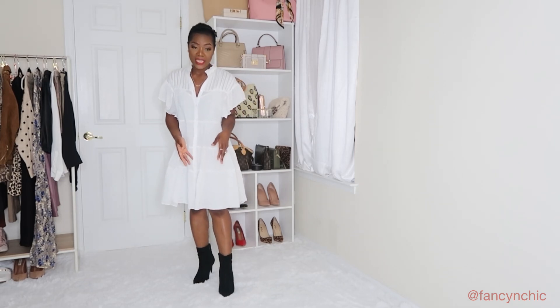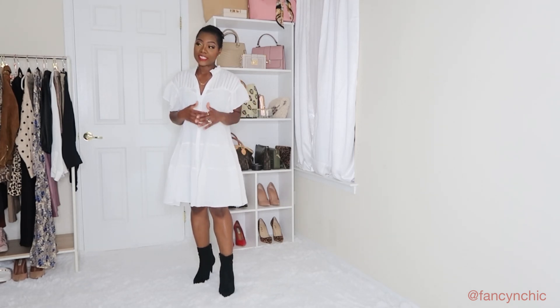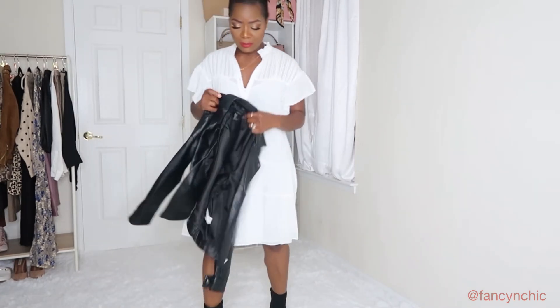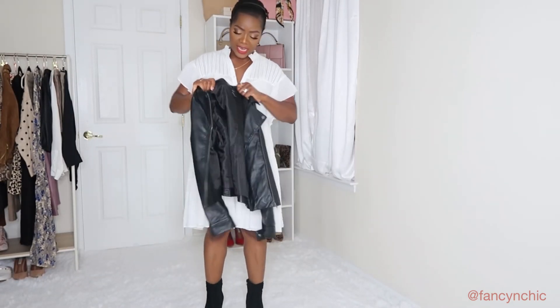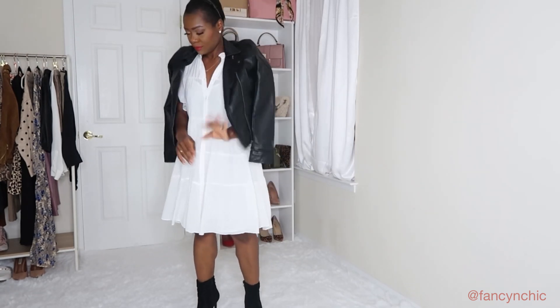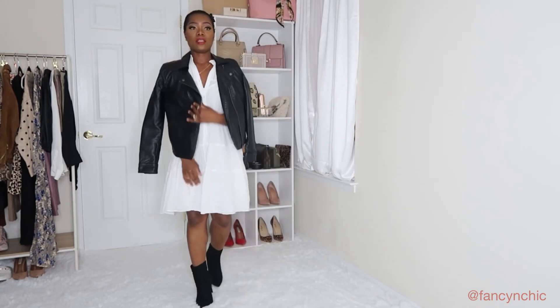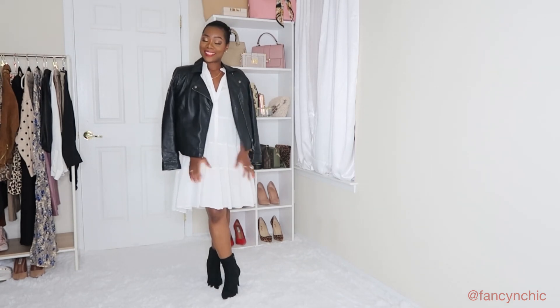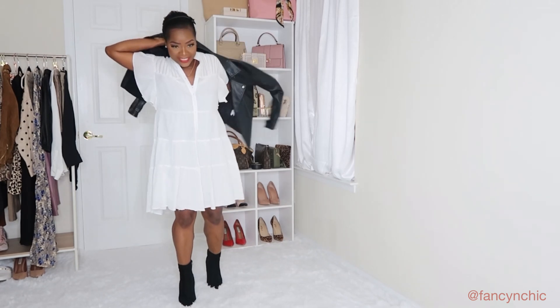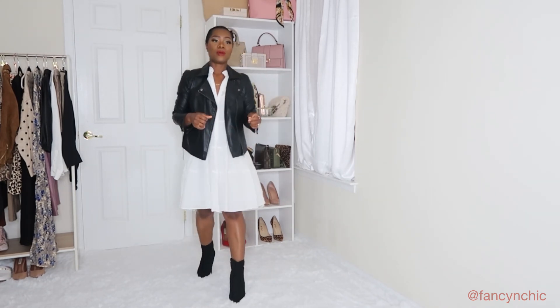I'll style this with maybe some tights — I hate wearing tights because I feel like they take away from the outfit — but I'll find similar that matches my skin tone. I'll pair it with some booties and a faux leather jacket. This jacket is Forever 21 and I thrifted it. I love to hang my coat like this over my shoulder, but someone commented that I should try it on, so here's the look I'll be going for.